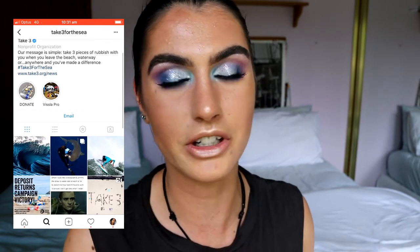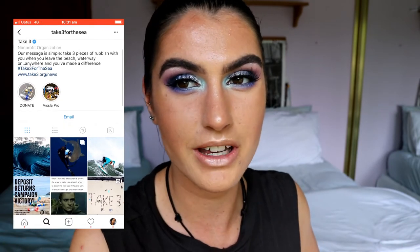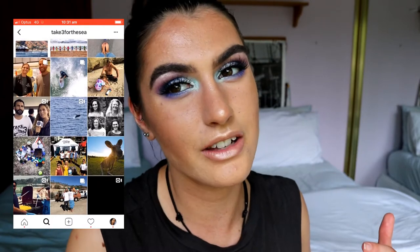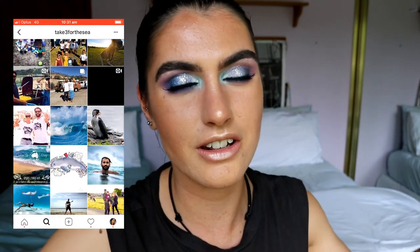The main reason behind filming this makeup look is that I wanted to share this inspiring Instagram page that I found. They're called Take Three for the Sea and they are so inspiring to me. They advocate for taking three pieces of rubbish away every time you go to the beach. They encourage people to be educated and aware that you can actually make a huge difference by doing these little things that we see as insignificant.